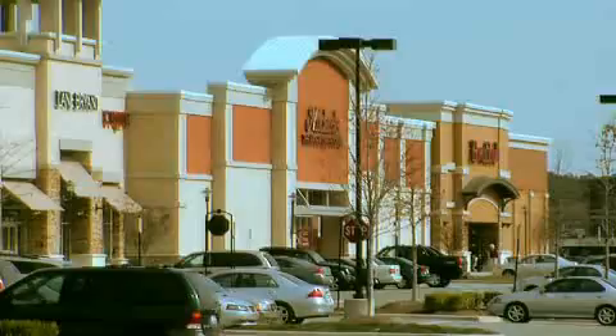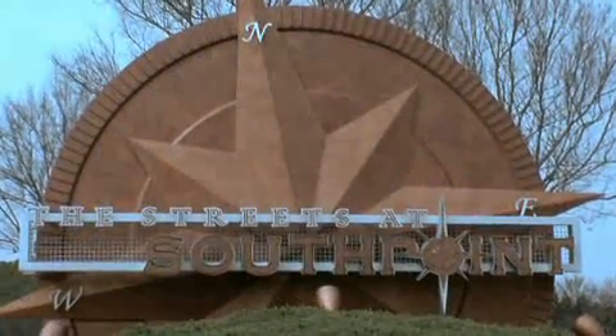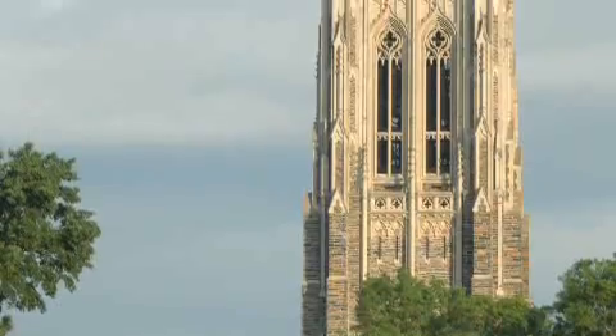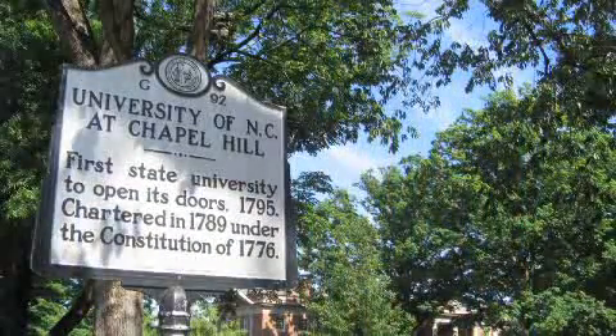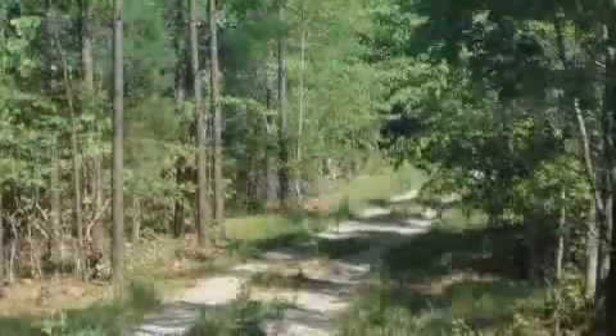Along with its location near one of the most dynamic shopping and eating areas in the southeast, The Landing at South Point is minutes from the cultural and educational offerings of downtown Durham and Chapel Hill. It is also just a 10-minute drive to Jordan Lake's boat landings and hiking trails.